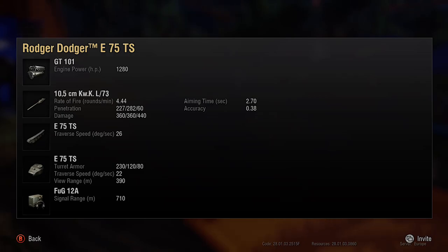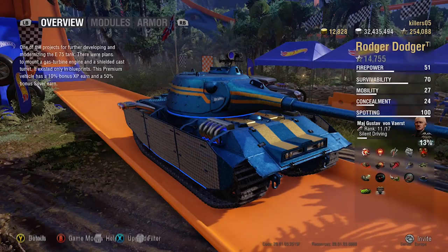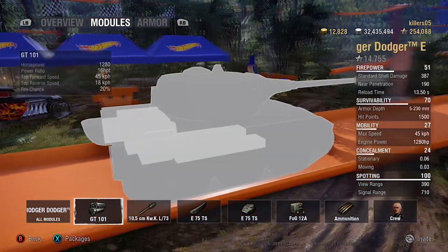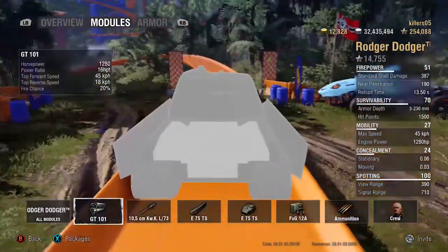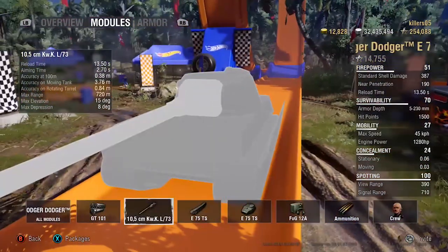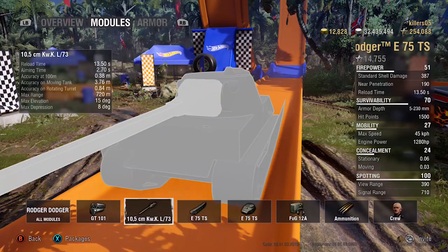The turret is curved, but this is nothing like the E75 turret. On the E75, the armor angles away from the gun mantlet making it far superior. You'll go straight through this one from the front side. The Roger Dodger has 1,500 hit points at tier 8. It's got a massive engine but it doesn't go anywhere - 45 km/h top speed. The gun has a 30.5-second reload, 2.78 aim time, and 8 degrees of gun depression.